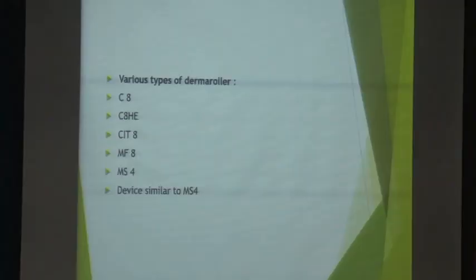Most of you would already be doing microneedling — some with a derma roller, some with a derma pen, but in various ways. There are various FDA-approved derma rollers available. The difference is the diameter and length of the needle: the C8 is a home-based derma roller at 0.5 mm, C8HE is 0.1 mm, and it increases up to 1.5 mm. I also use microneedle radiofrequency, also known as fractional microneedling, sometimes even alone for acne scars.